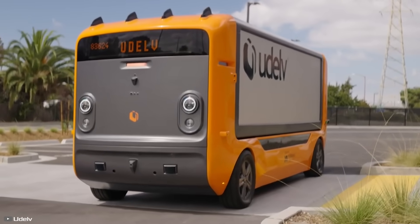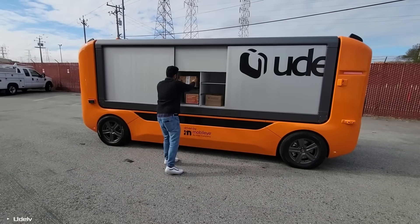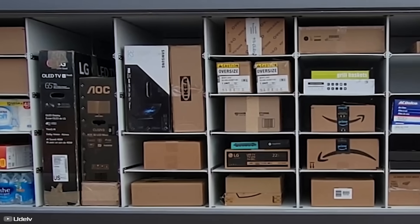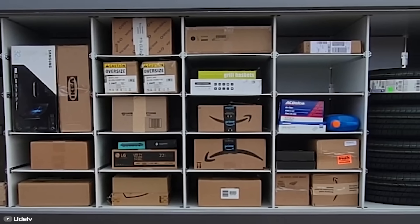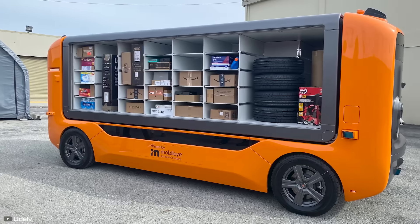The U-Pod can be managed through mobile apps for seamless replanning, delivery tracking, and receiving parcels. It's connected to proprietary software ensuring intelligent loading and unloading and facilitating return processes.